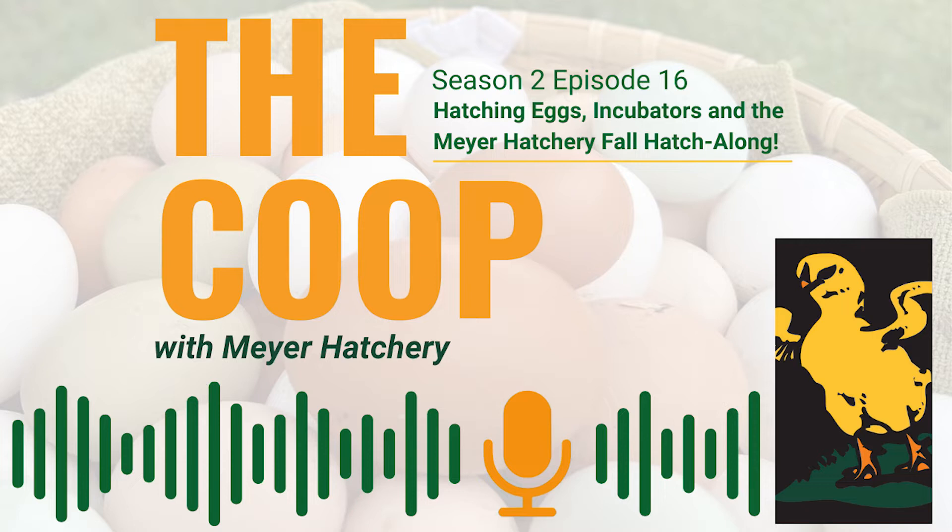Incubating eggs in an incubator as opposed to hatching under a broody hen has some benefits. So let's talk about different incubators and how to choose your hatching eggs. The number one thing that first-time hatchers should know is that incubating your chicks at home, regardless if they're in an incubator or under your hen, will give you straight run chicks — males and females, those pullets and cockerels. So make sure you have a plan for every potential egg you hatch.